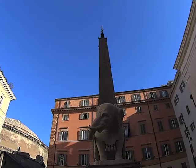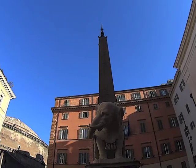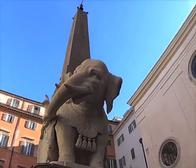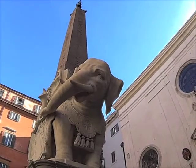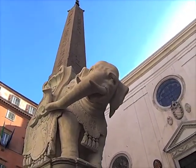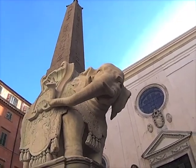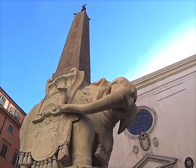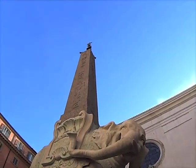Pope Alexander VII commissioned the monument in 1667, intending to have it erected over the former Temple of Isis. Rome has 12 famous obelisks, nearly all of which were pillaged from Egypt during the Roman Imperial Age — this one included. So if you ever felt confused as to why there were hieroglyphs on Roman ruins, that's probably why.